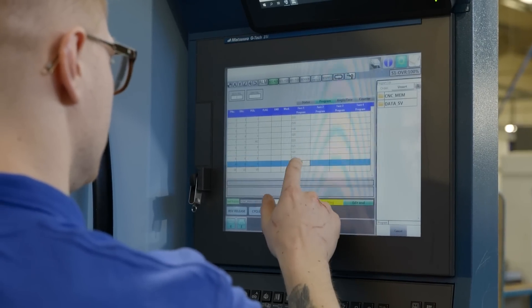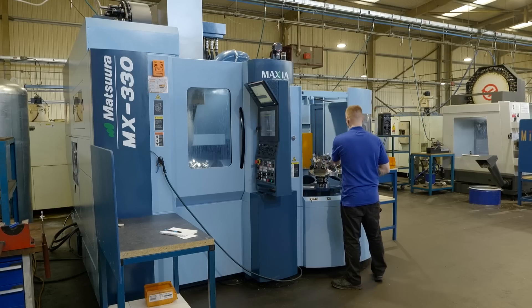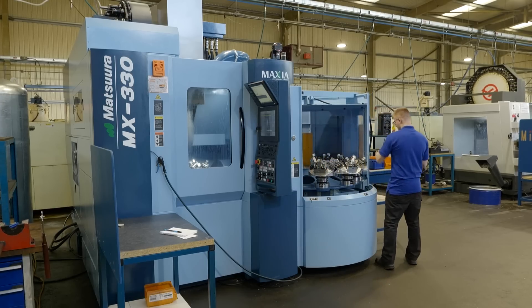With a pallet loader, you can have multiple jobs set on there at once. We have 90 tools on the machine, which is more than enough to set multiple jobs — currently we've got three different jobs set on there potentially at any one time.